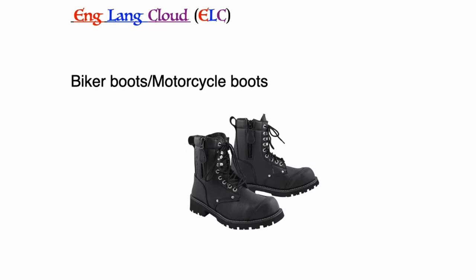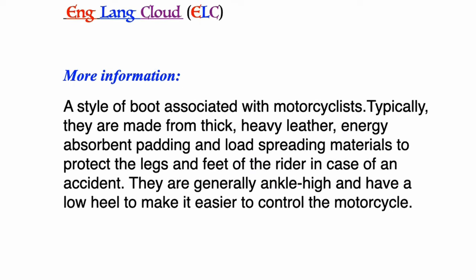Biker boots or motorcycle boots: a style of boot associated with motorcyclists. Typically they are made from thick heavy leather, energy-absorbent padding, and load-spreading materials to protect the legs and feet of the rider in case of an accident. They are generally ankle high and have a low heel to make it easier to control the motorcycle.